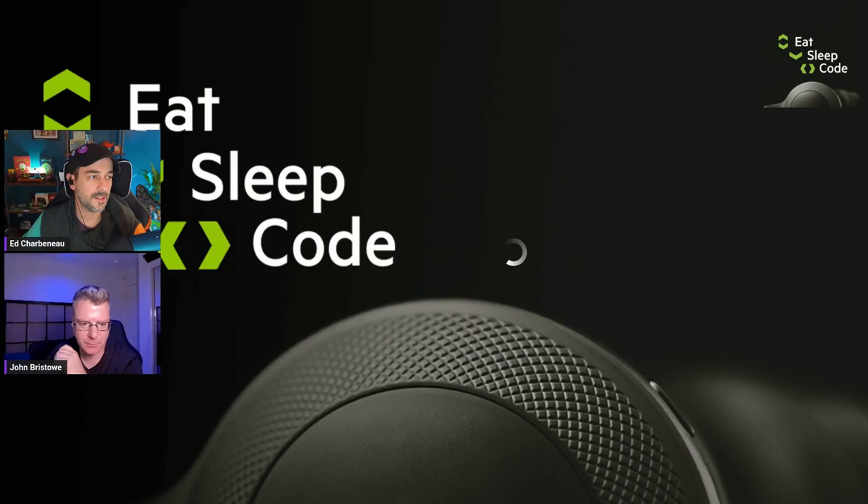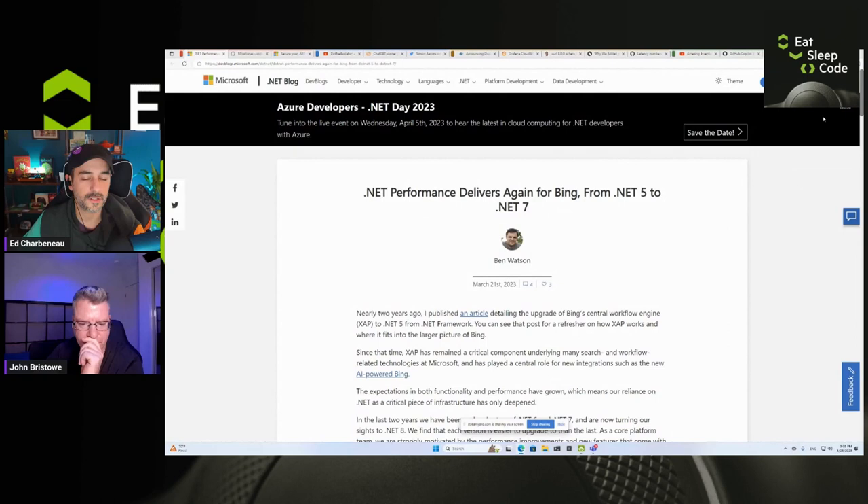Hello and welcome to Eat Sleep Code, the official Telerik podcast. I'm your host Ed Charbonneau, and with me today is my co-host John Bristow. How are you doing, John? I'm good — it's a little early. I've got my coffee going so the caffeine will kick in. We've got a lot of stuff to talk about this week — lots of really cool, interesting things, a lot of security stuff.